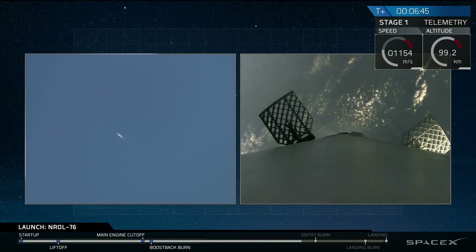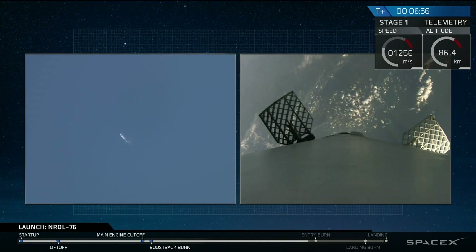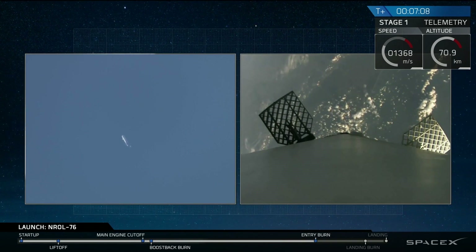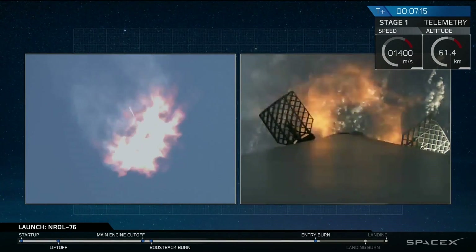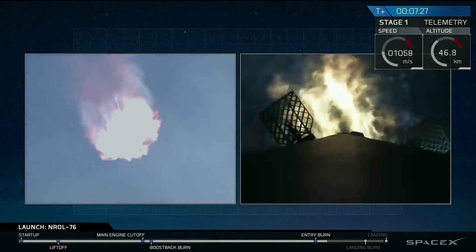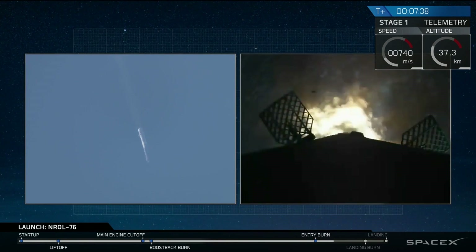If you're just tuning in, we're watching the first stage as it's falling back to Earth in a guided descent back to landing zone one. We have an entry burn coming up in about 15 seconds — a three-engine entry burn. Stage one entry burn startup. And we have ignition of the entry burn. This is a 25-second burn. Entry burn shutdown — we have shutdown for the first stage.